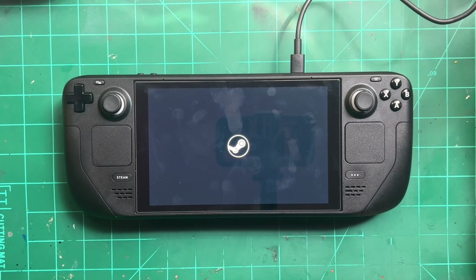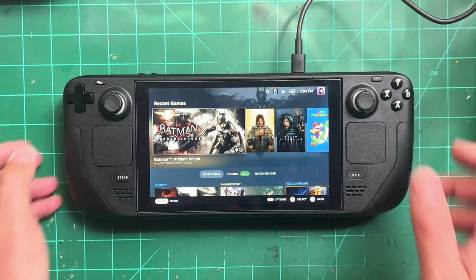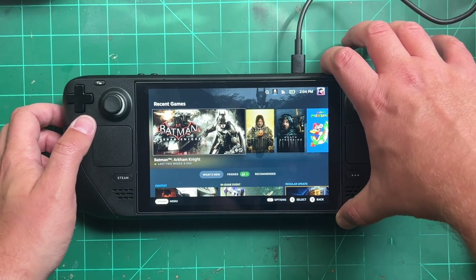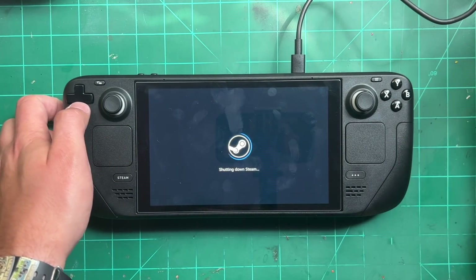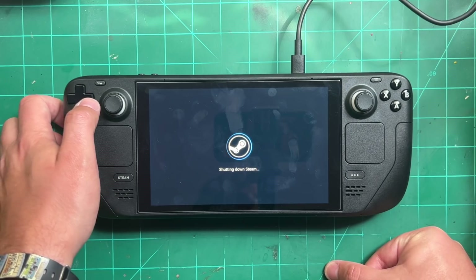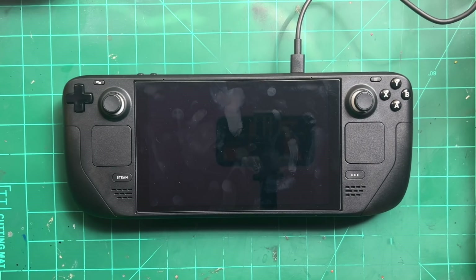They also improved the speed at which the Steam Deck downloads library art for new games when you turn it on. That was causing stuttering on the home screen menu, which I noticed as well, and now that it downloads much quicker that stuttering is almost completely gone. I hate stuttering in games and in operating systems, so anything they can do to reduce stutter on this device I'm going to be happy about.